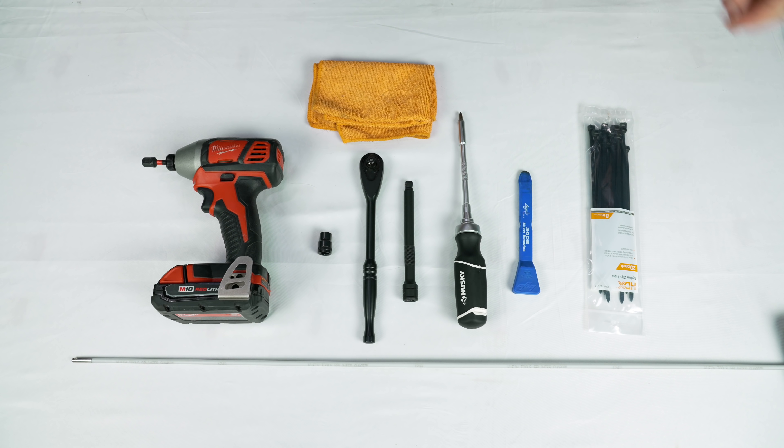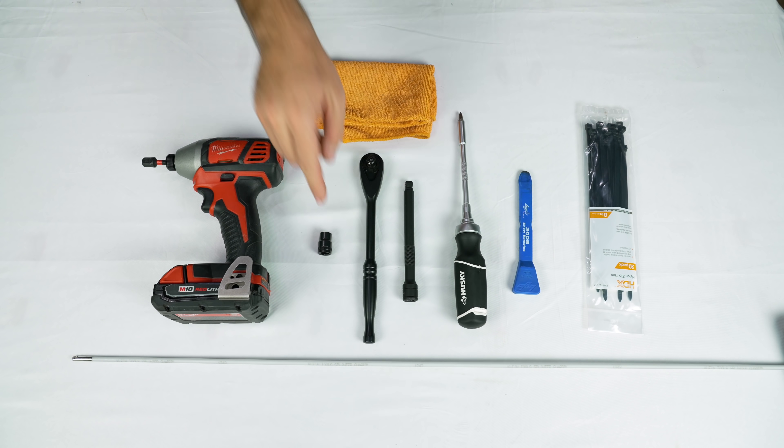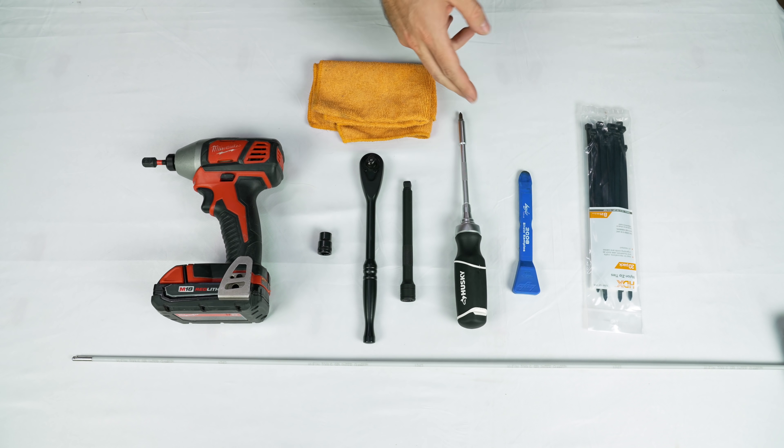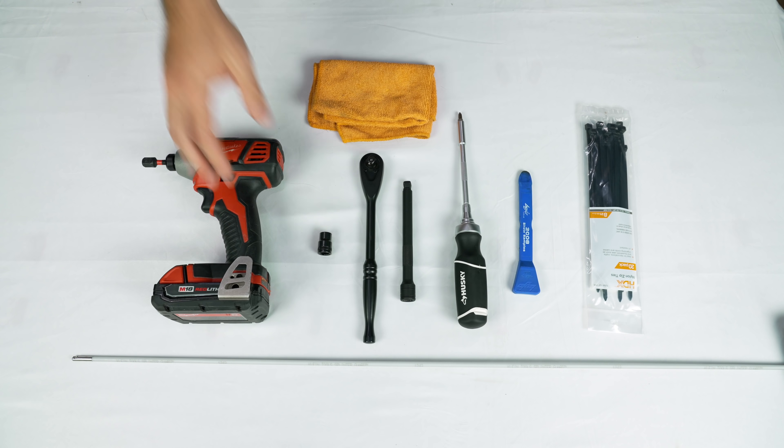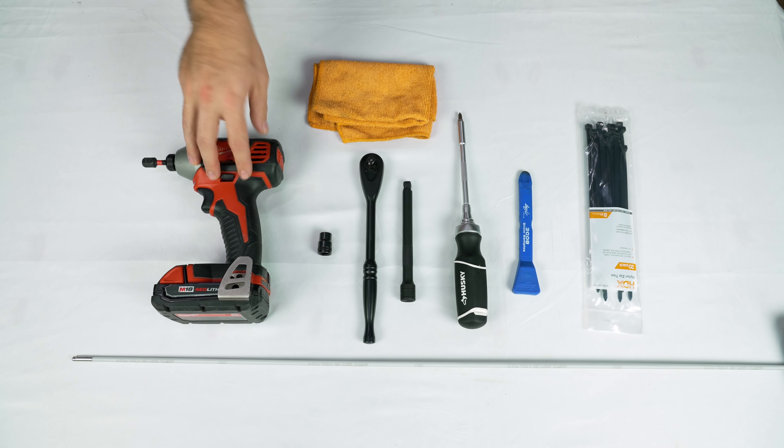Now let's check out the tools you're going to need. You'll need some zip ties, a cable rod, a 10 millimeter socket, wrench and extension, a Phillips screwdriver, a plastic pry tool, and a soft piece of fabric. You might also want a power drill to make it easier.